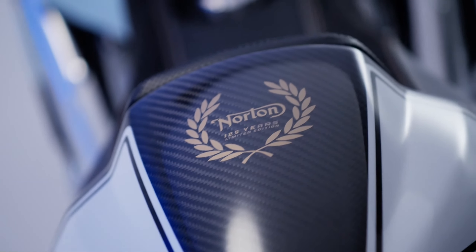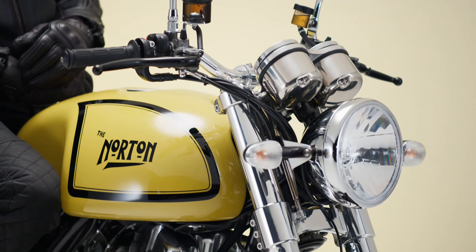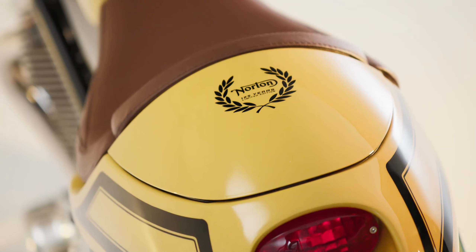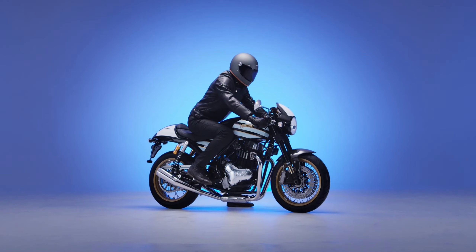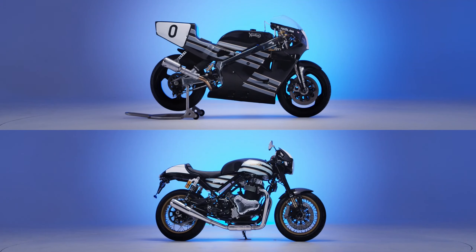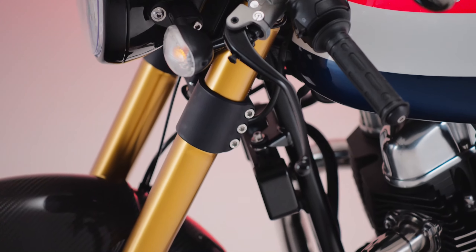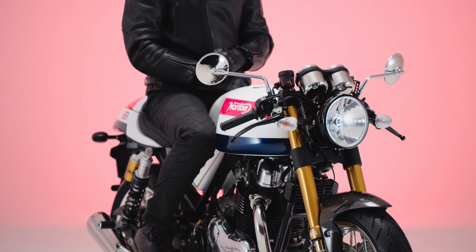If you're interested in one of the Norton 125th Anniversary Limited Edition Commando 961s, they're priced at £18,999 each, or around $23,719. Choose the Norton V4 SV 588 and it will be priced at £51,999, about $64,917. If you opt for the Norton V4 CR 588 instead, its price will be £49,999, about $62,420.